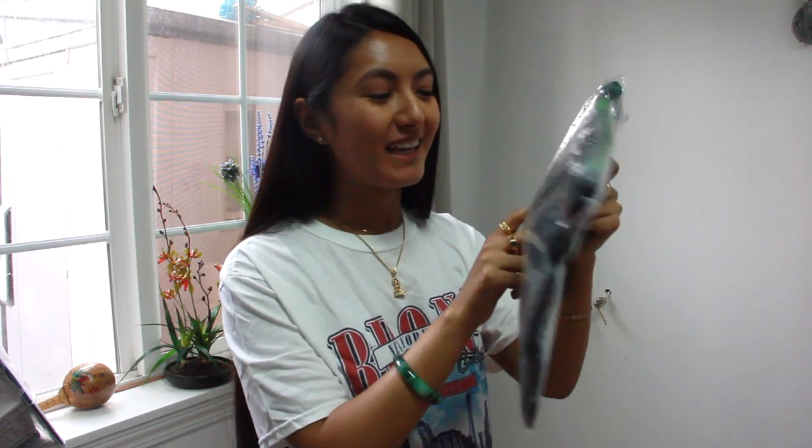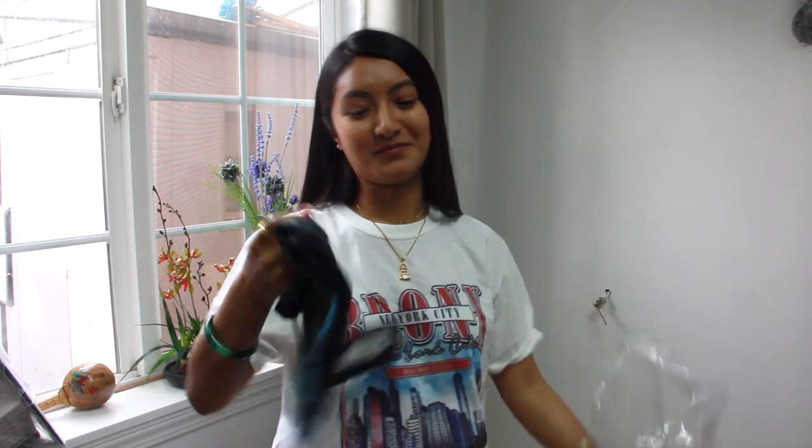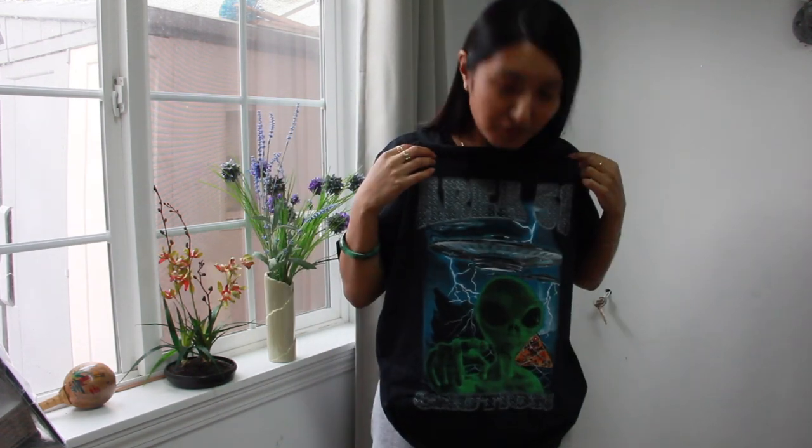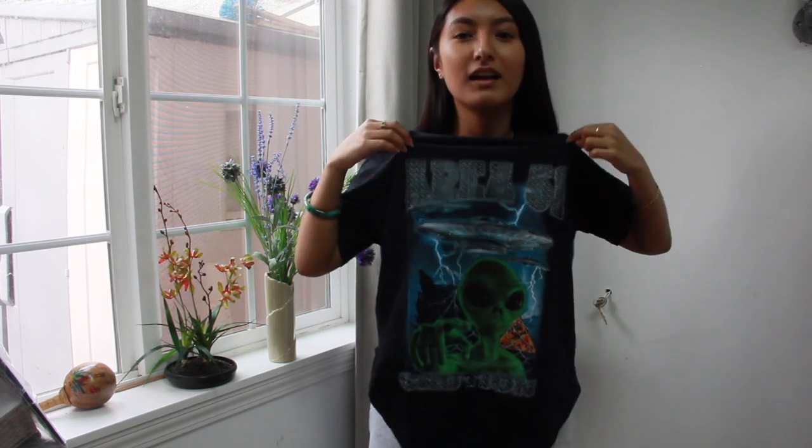Next is the black Area 51 oversized t-shirt in size small. This was on sale — $11. I just got it because it was funny. I paid $11 for funny and I say it's worth it — it's a funny reminder of how weird things have gotten over the years.